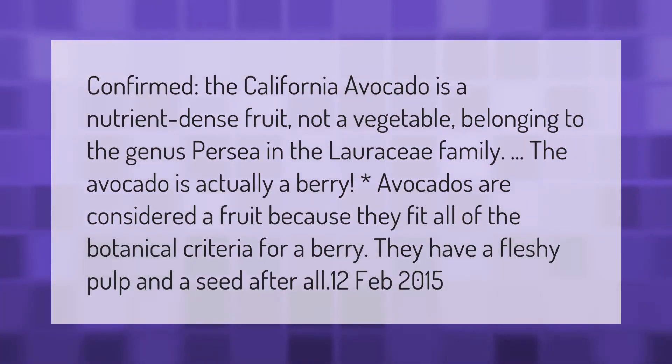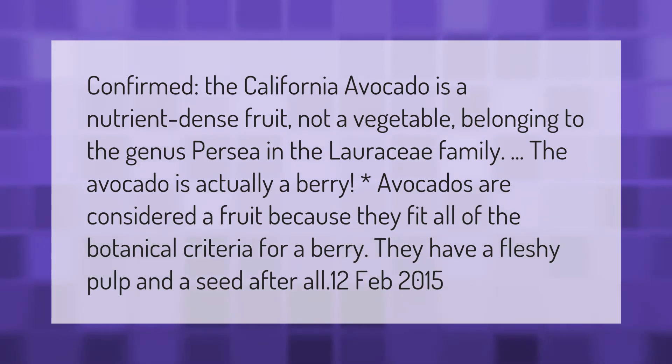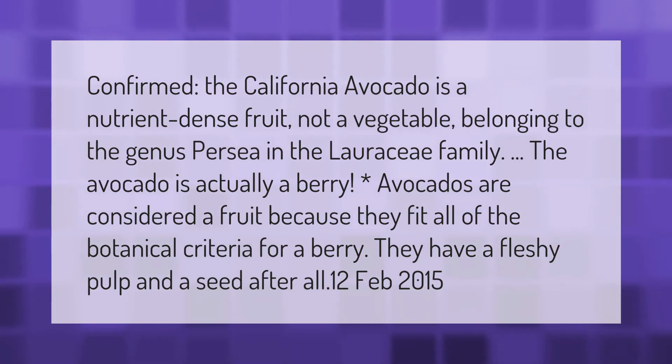The California avocado is a nutrient-dense fruit — not a vegetable — belonging to the genus Persea in the Lauraceae family. The avocado is actually a berry. Avocados are considered a fruit because they fit all of the botanical criteria for a berry: they have a fleshy pulp and a seed.